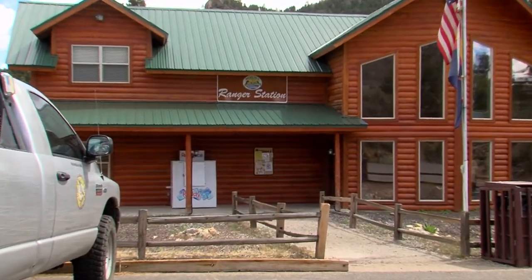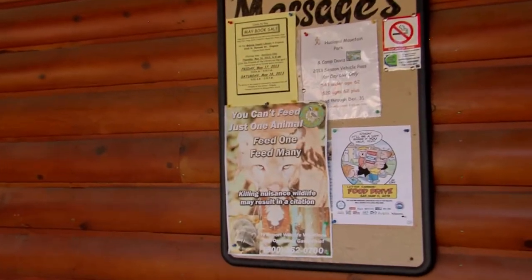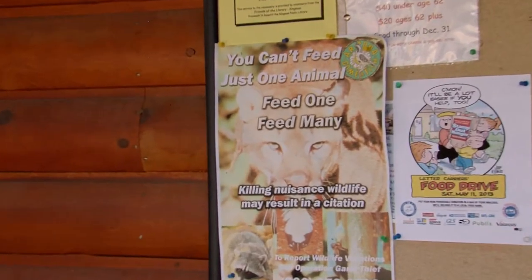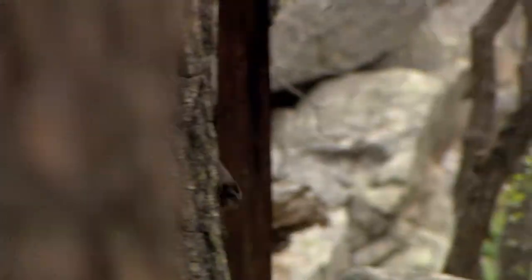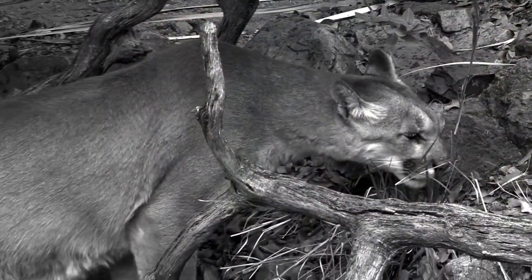When we have an animal like a bear or a mountain lion that has become a danger to society and we have to remove that animal from the wild, we dispatch it as humanely as possible. But there's nothing worse than taking an otherwise healthy animal and having to put it down. We would never have had to if people hadn't been feeding those animals and bringing them into their communities.